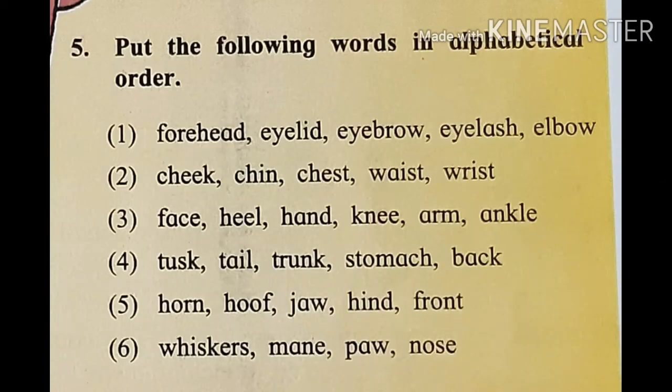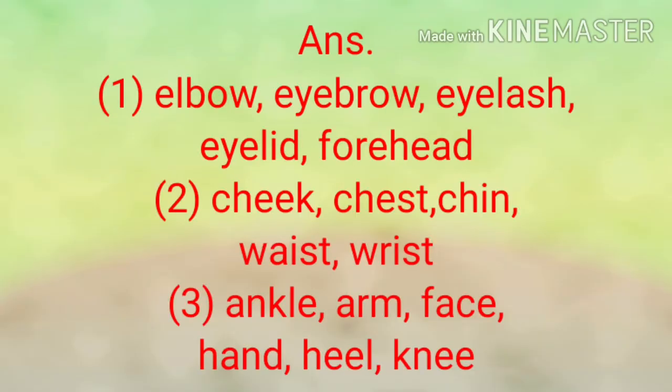Question number five: put the following words in alphabetical order. First, the words are: forehead, eyelid, eyebrow, eyelash, elbow. The answer is: elbow, eyebrow, eyelash, eyelid, forehead.